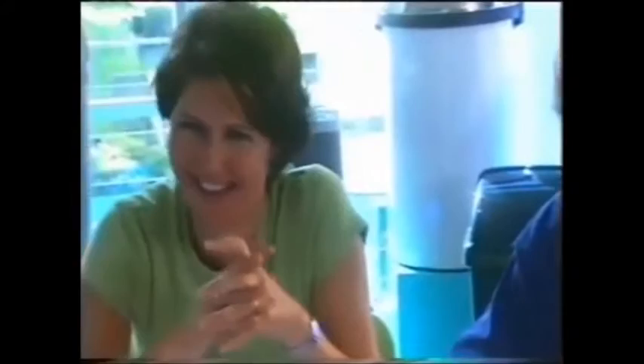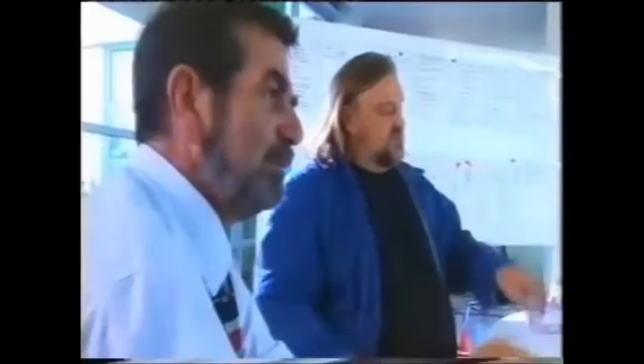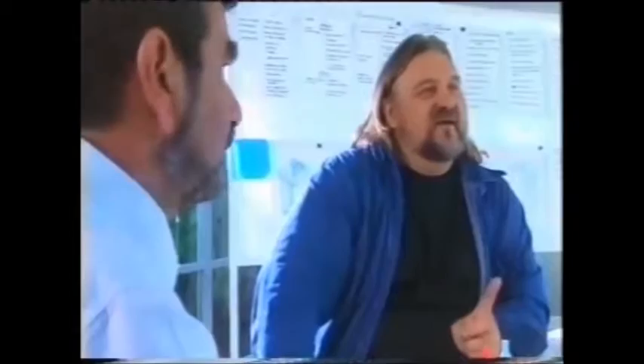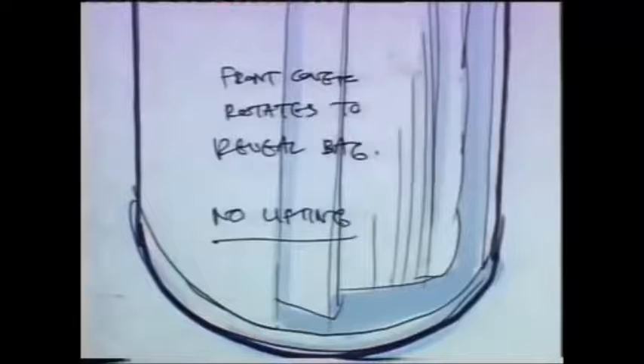In the brainstorming session, ideas emerge: doors that open outwards and simply disappear when you put rubbish in. Another concept: the front of the bin can drop straight down — you unclip it, pull it, and it's completely open at the front. Then the bag just flips out. No more lifting — just straight out the front. A bin that empties at the front.